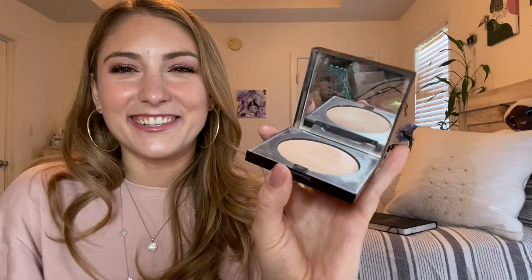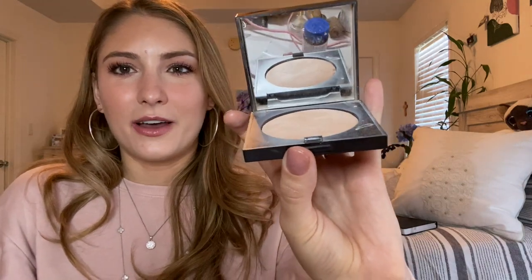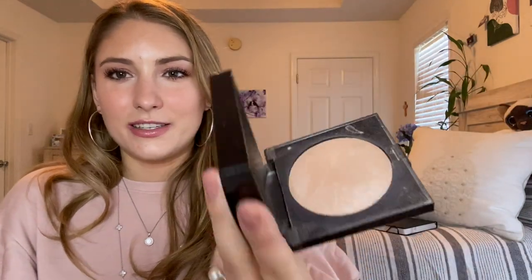The Laura Mercier Matte Radiance Baked Powder in Highlight 01 — I kind of feel like it looks the same as last month if I'm being honest, and that's just where it is. This is what it looks like right now, kind of the same as the previous months. I'm not terribly happy with the progress I've made on this. I kind of thought it would be going a lot quicker. I think we're down by 30 points with 30 seconds left — there's some hope but it's a real stretch.